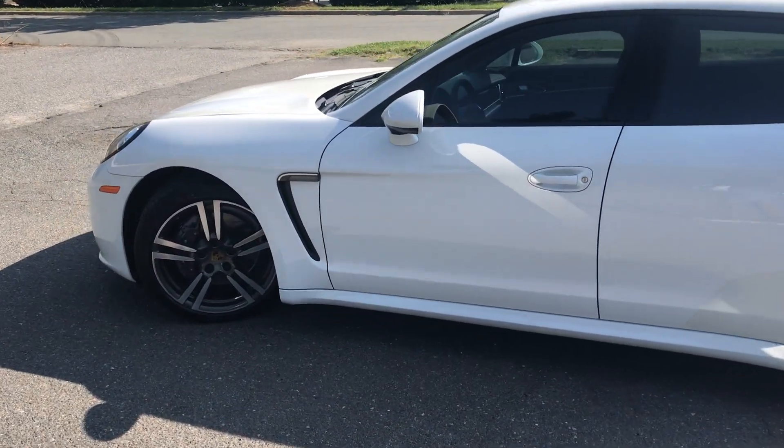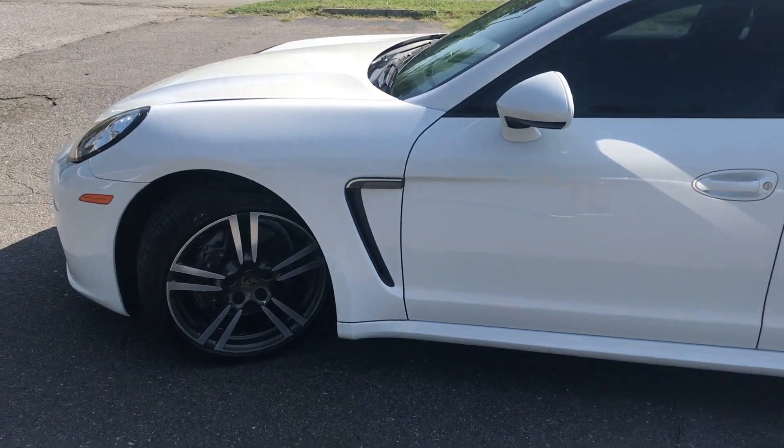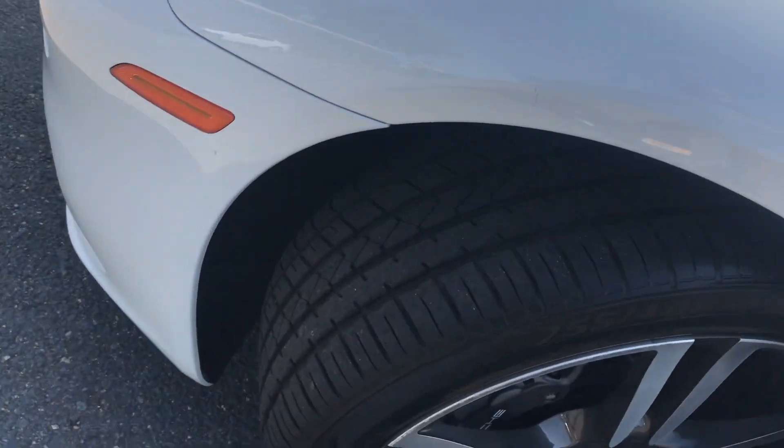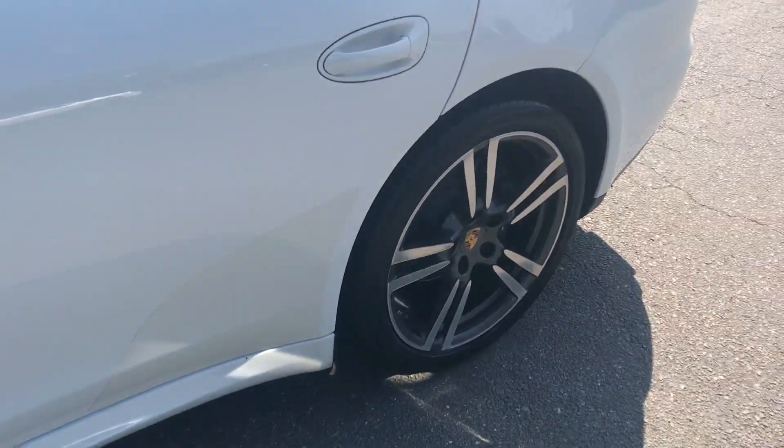This vehicle has so many options we would literally be here all day discussing them. The car is in great condition — tires are like new and rims are in great condition.